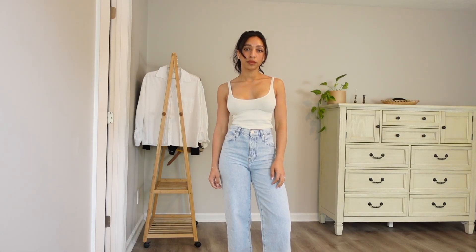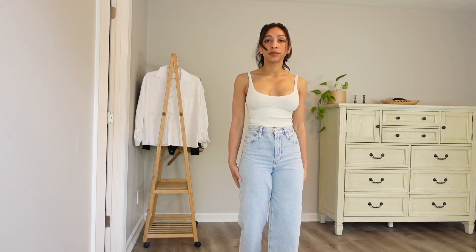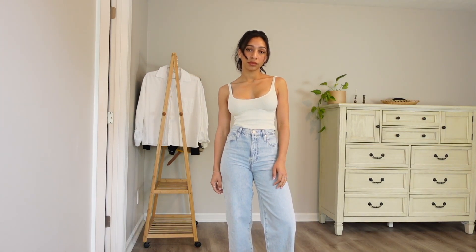I want to start with bottoms since it's the category I struggle the most to find a proper fit for my body type. It's the one I pick first when I'm getting dressed in the morning, so I pretty much get dressed around my bottoms. For the first piece I have these blue denims — you know how much I love my denims.